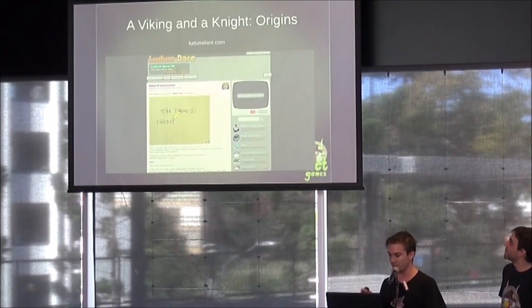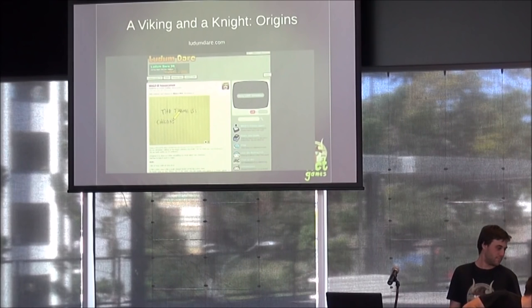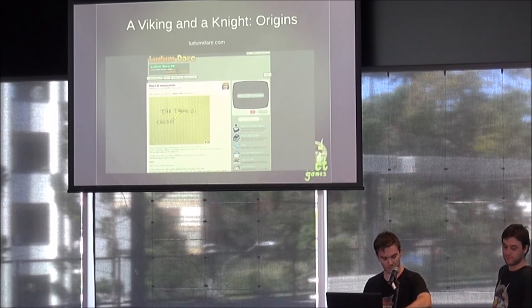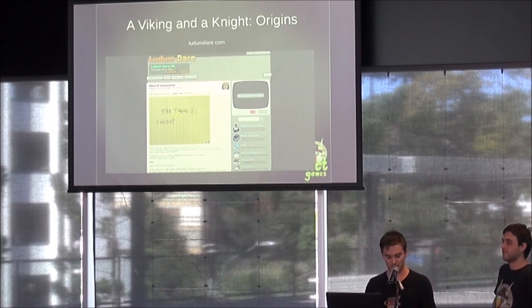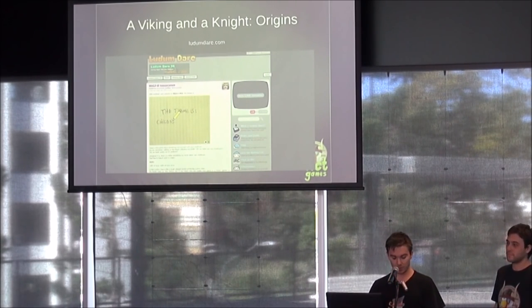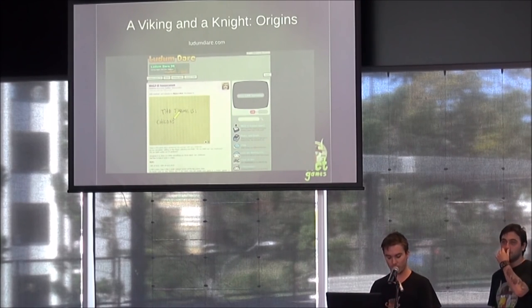Before we go into Viking and a Knight Fight Each Other, the origins: Rhys and I first got the idea for this game during the 2015 Ludum Dare Game Jam, around December last year. For those of you who don't know what that is, Ludum Dare is an online 72-hour game jam held at ludumdare.com.